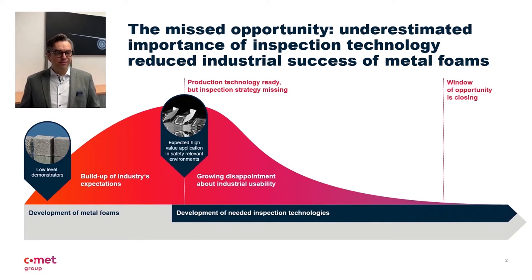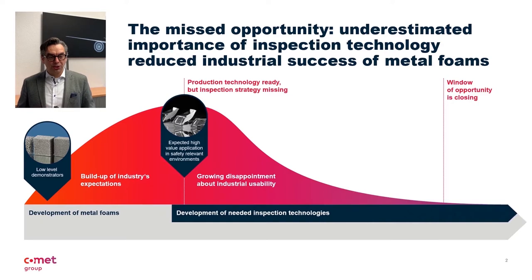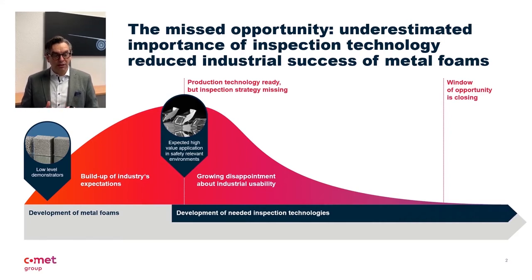Unfortunately, these projects were started at a very late stage. Although the production technology was in the starting blocks, it could not be used due to the lack of inspection and approval procedures. Unfortunately, the time window closed. What remained was a niche application of metal foams in non-safety-relevant areas of a vehicle. Today, for example, we find them only as noise absorbers or insulating materials in certain high-priced vehicles.